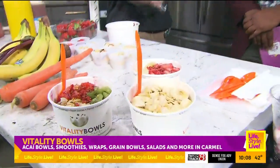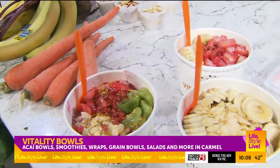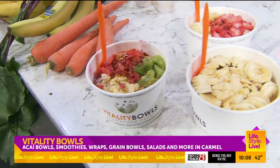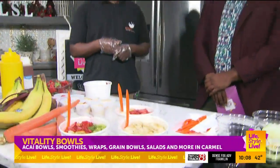First of all, Vitality Bowls — Sean, give us a breakdown of what all you guys are. So at Vitality Bowls, we specialize in the acai berry. We make acai bowls. We also have smoothies, fresh juices, paninis, and gran bowls, which LaMonica will be demonstrating as well.